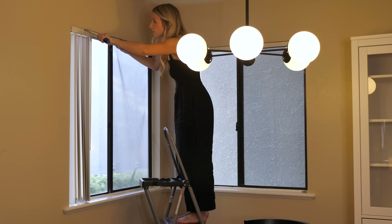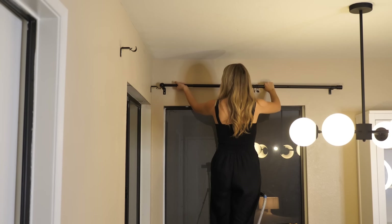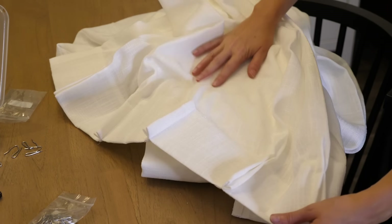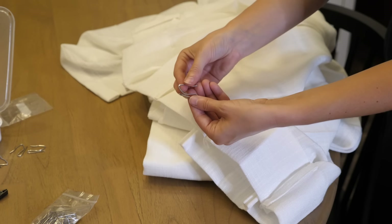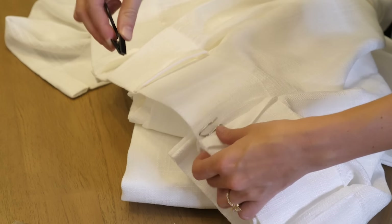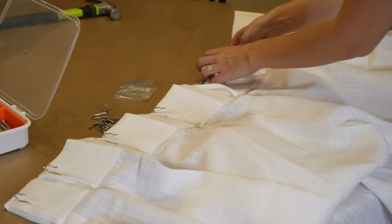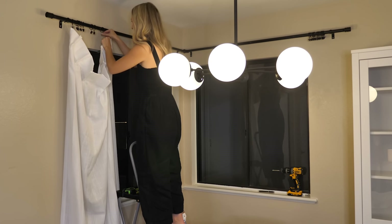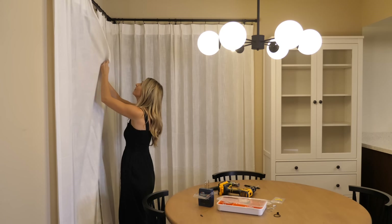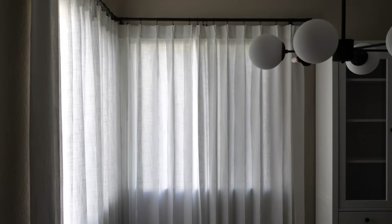I'm taking down the vertical blinds and replacing them with white linen pleated curtains. I love the way the pleats create texture in the curtains — it comes with all of the pleat hooks. I just slide the pleat hook in and finish it off with black curtain rings, clipping the ring right to the pleat hook. This just softened this corner and brightened it up. It's going to let light in during the day and diffuse it nicely, but also create privacy at night.